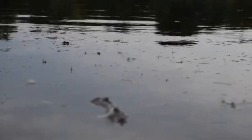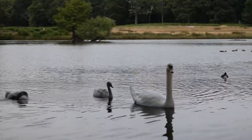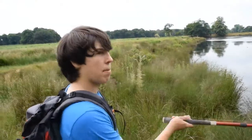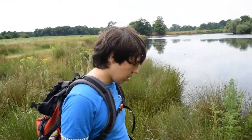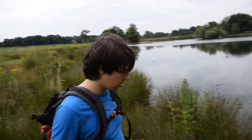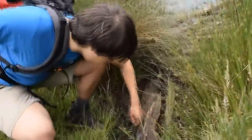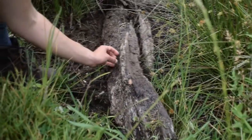We'll see what else we can find. So as you can see, we're still at Penpons - we're now at the lower one at the other end. We're just going to start flipping some logs here at the water's edge. Here we go - oh, there's a little froglet, even before I've flipped it.